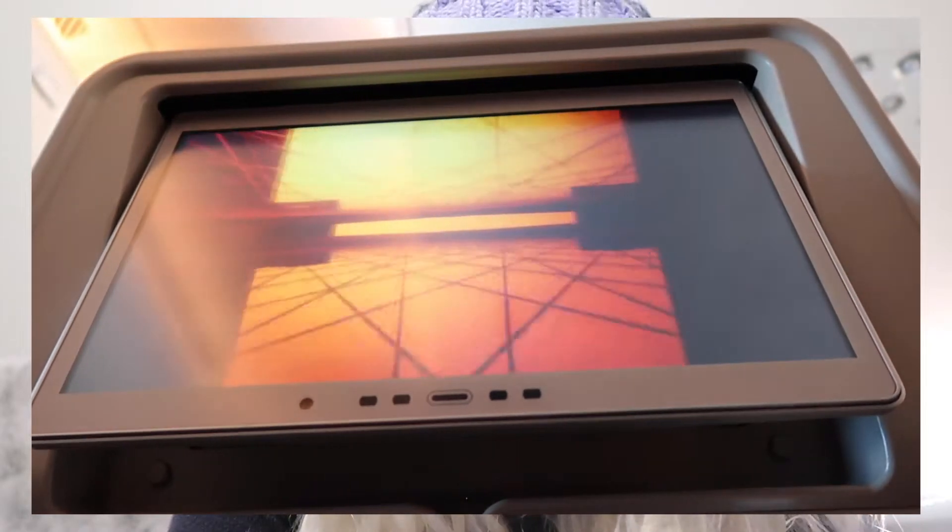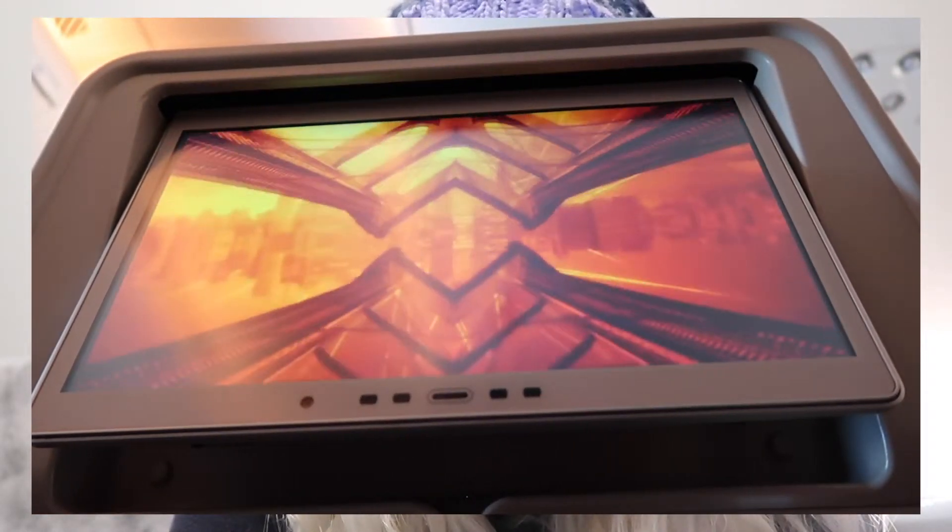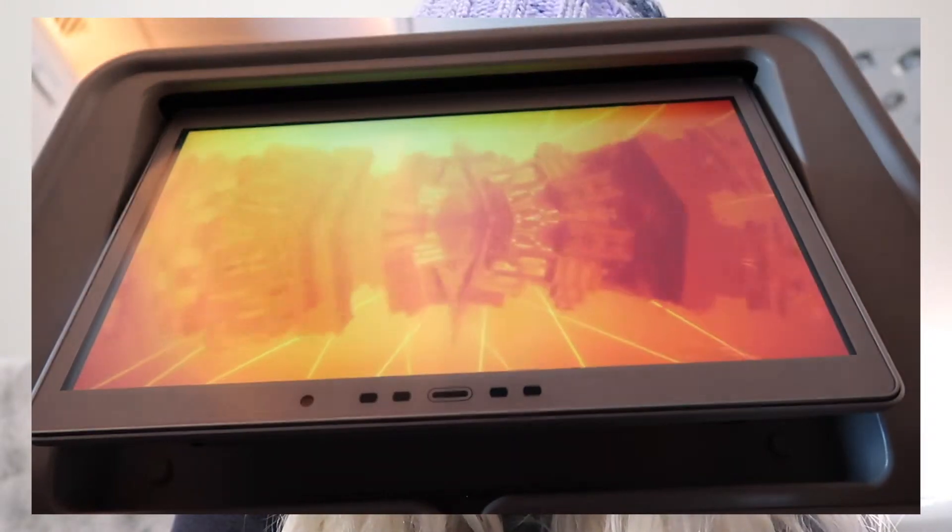Last but not least is to watch a film. This can be a film that you've downloaded, or if you are on a longer flight they do tend to have some sort of in-flight entertainment. Watch something and it will pass a good two to three hours.